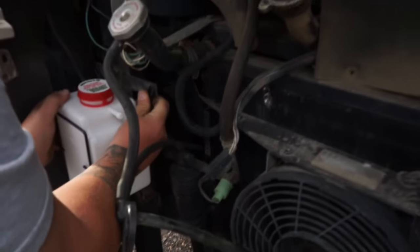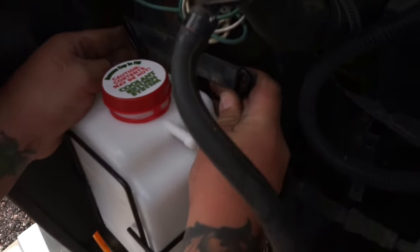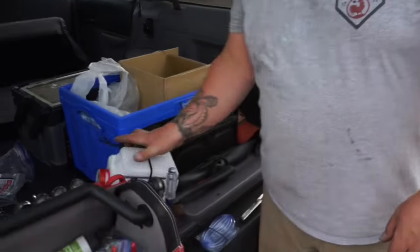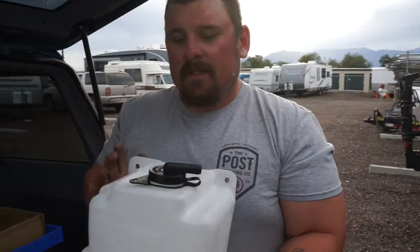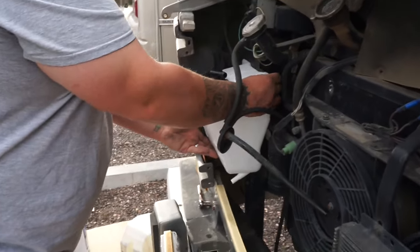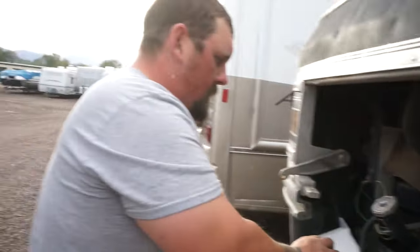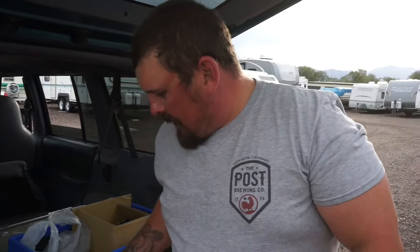It looks like this one's going to work. The other one from O'Reilly's is too large — it would never let us put the grill back on. You'd have to re-drill holes to mount it, and it sticks out too far since the grill comes right there. So it's too big. I'm glad it looks like the other one is going to work.